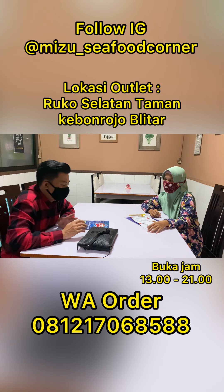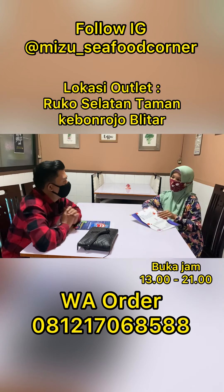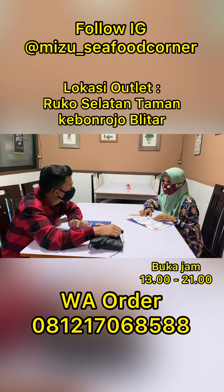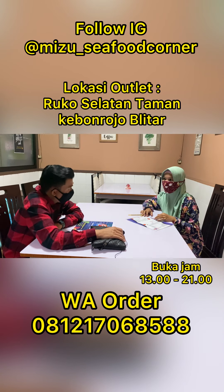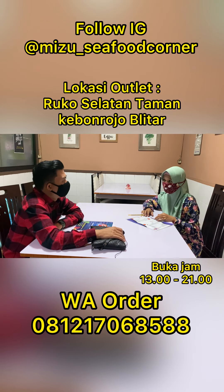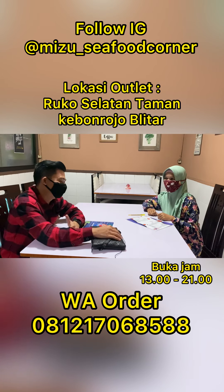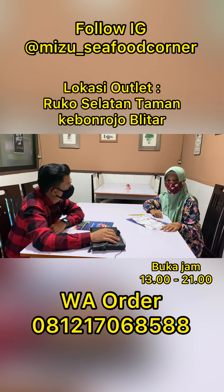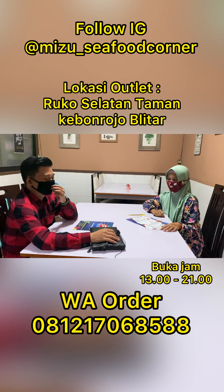Bu Iva, pengen tanya dong untuk Mizu Fresh Seafood Corner ini, menu andalannya apa ya yang ada di sini? Di sini sudah diberikan berbagai elan seafood ya. Untuk menu andalannya kepiting. Kepiting saus asam manis. Aduh, kepiting saus asam manis, enak ini pasti ya. Kemudian kalau mau yang pedas, bisa kepiting saus padang atau ricah-ricah.